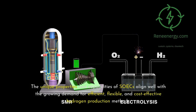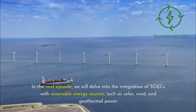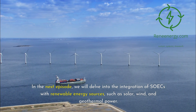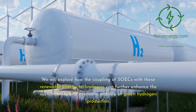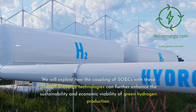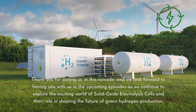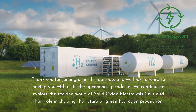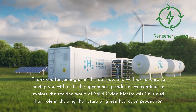The unique properties and capabilities of SOICs align well with the growing demand for efficient, flexible, and cost-effective hydrogen production methods. In the next episode, we will delve into the integration of SOICs with renewable energy sources, such as solar, wind, and geothermal power. We will explore how the coupling of SOICs with these renewable energy technologies can further enhance the sustainability and economic viability of green hydrogen production. Thank you for joining us in this episode, and we look forward to having you with us in the upcoming episodes as we continue to explore the exciting world of solid oxide electrolysis cells and their role in shaping the future of green hydrogen production.